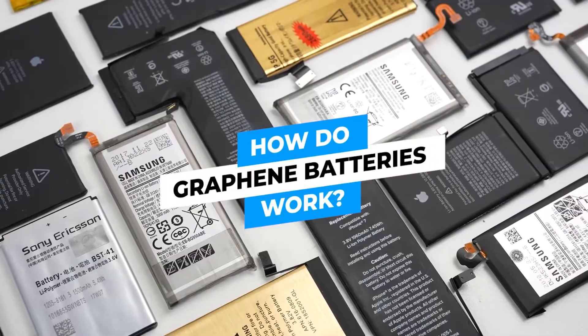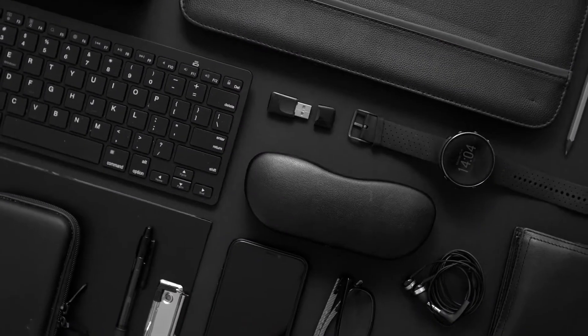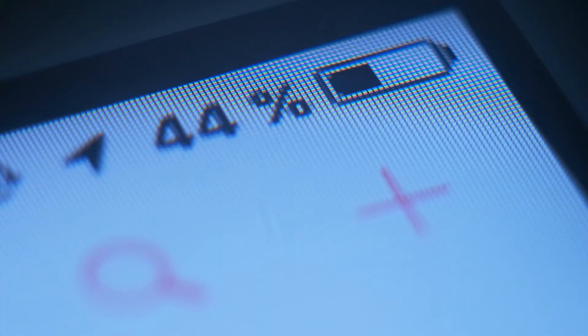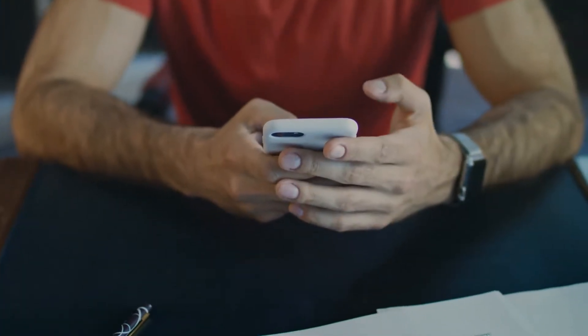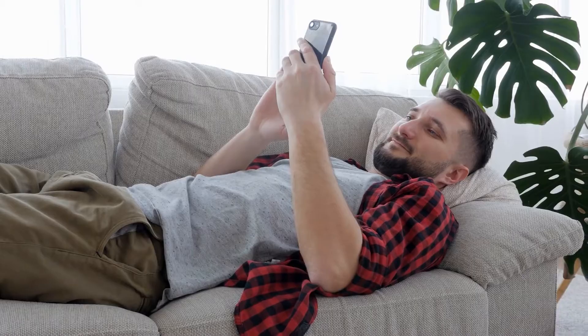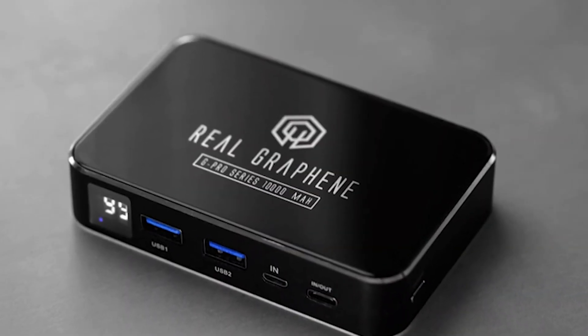How do graphene batteries work? Current smartphone battery technology is quite advanced, but if there's one thing that gadget enthusiasts cannot get enough of, it is the promise of longer battery life. Wouldn't it be great if our mobile devices could withstand two or three days of heavy use on a single charge? How about an entire week? With graphene batteries, this may not be such a distant possibility.